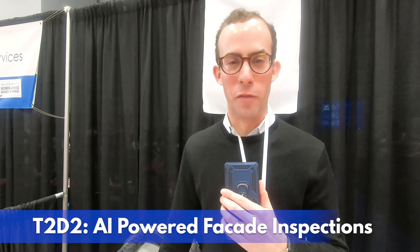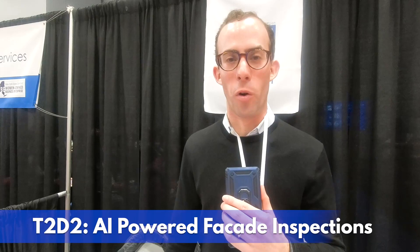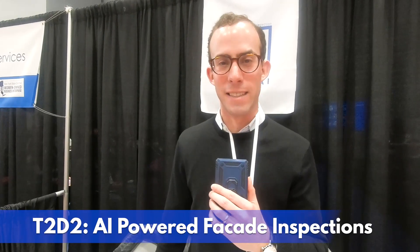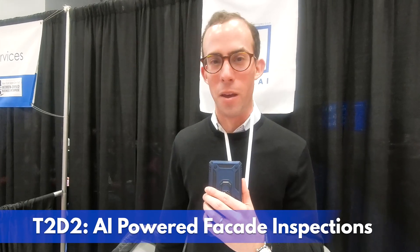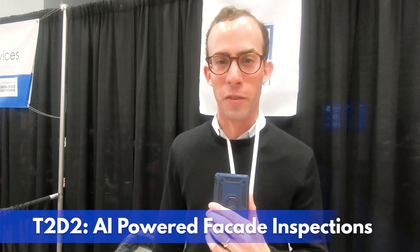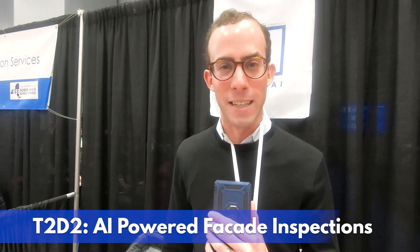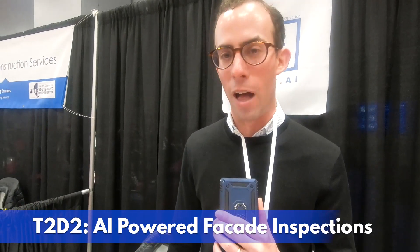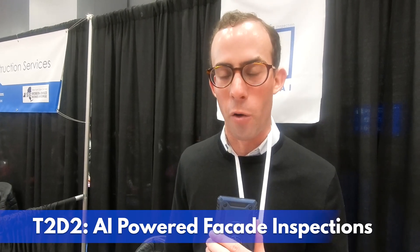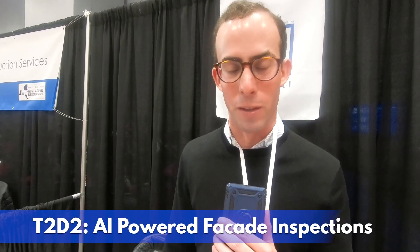My name is Jonathan Ehrlich. I'm the Chief Operating Officer of T2D2. We're an artificial intelligence software company that uses AI to detect damage in facade inspections. We use all different types of technologies, including drones, to conduct facade inspections, and we process it through our proprietary algorithms to detect over a hundred different types of damage on over ten different types of building materials.